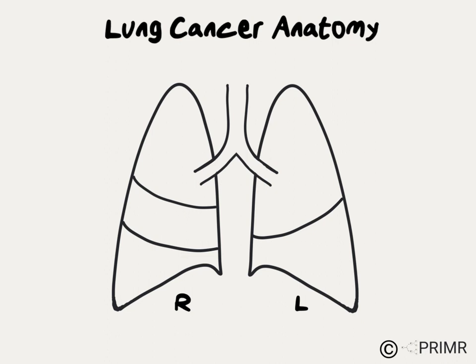The right lung has three lobes: upper, middle, and lower. On the left, there are only two lobes: upper and lower.